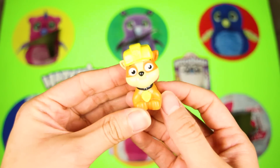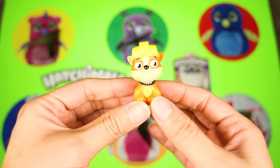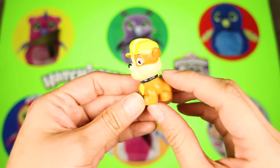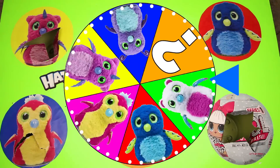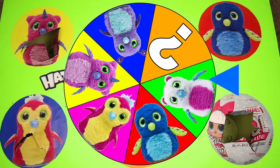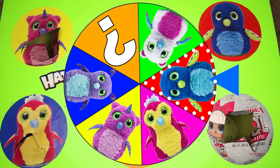I think Rubble and his pup friends can help us on a secret mission to find the last Hatchimal's collectibles egg! Let's go find this egg Paw Patrol! We have one more spin to find our last egg — let's make this a really big spin! And it landed on...a Drago!